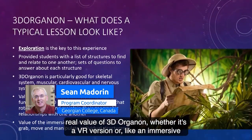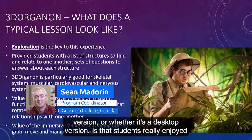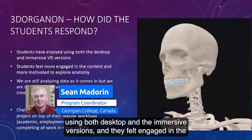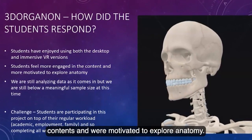Being able to have all these structures together and being able to demonstrate to students how they work, how they fit together, is the real value of 3D Organon — whether it's a VR version, an immersive version, or a desktop version. Students really enjoyed using both desktop and immersive versions, and they felt engaged in the content and were motivated to explore anatomy.